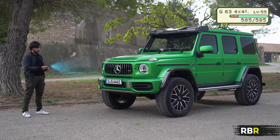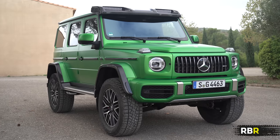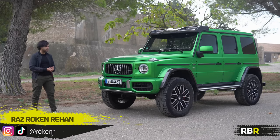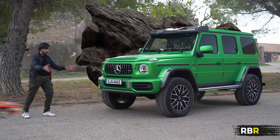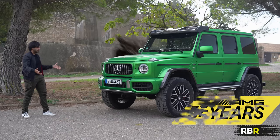The 4x4 squared adds double the G-DNA to the G63 — a more G-G class. This new version of the squared really brings the idea of the squared into our new generation. We've got the most off-roadiness of the G class mixed with the most performance of AMG into what they're calling the most G-Class G-Class ever.